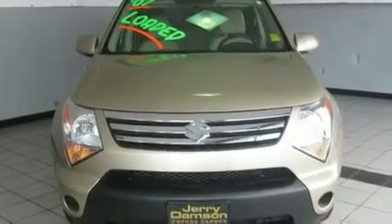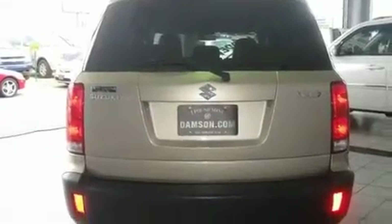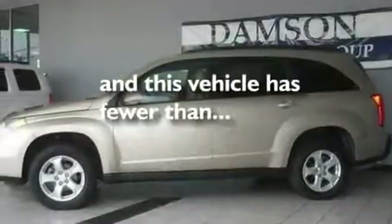Stylish 17-inch alloy wheels, a low-tire pressure indicator, stereo controls on the steering wheel, and this vehicle has fewer than 34,000 miles on the odometer.